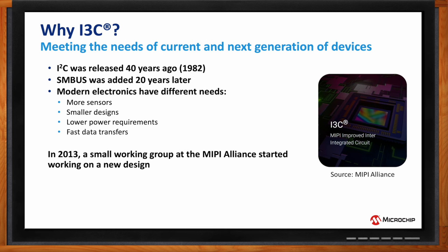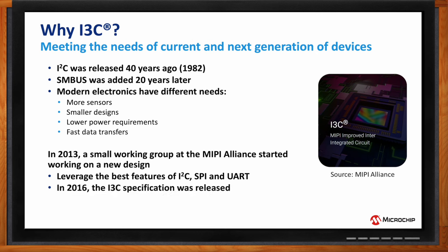We also need to fit designs into smaller spaces, with lower power requirements and faster data transfers so the bus can be idle with more devices on it. Back in 2013, a small working group at the MIPI Alliance — the Mobile Industry Processor Interface group — started working on a design to address these needs, leveraging the best of I2C, SPI, and UART. Three years later, they released the I3C spec in 2016, and it's now starting to gain real traction.